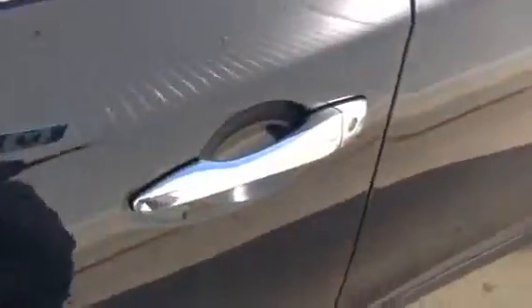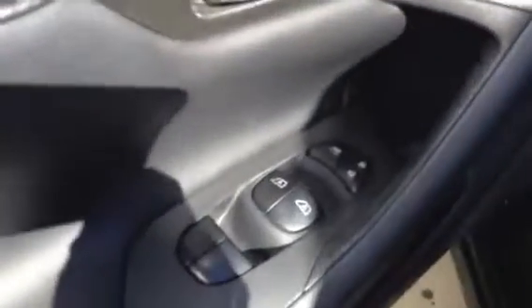I'll show you the front here with the Intelligent Key. You don't even have to take it out — you can just have it in your pocket and push this button to lock and unlock it.